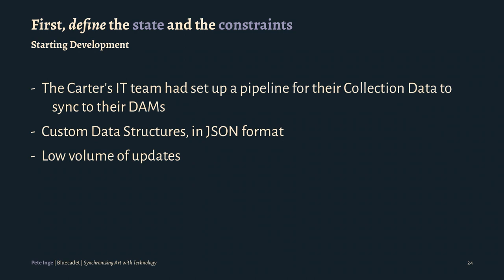One of the constraints was that there was a low volume of updates. When a client tells you this, don't ever trust them on that. I just finished the second full collection sync in two and a half months. This has been the whole three years since we've launched — it's been pretty frequent. And they didn't need immediate updates; Amon Carter specifically said 48 hours was kind of the window we had to hit.